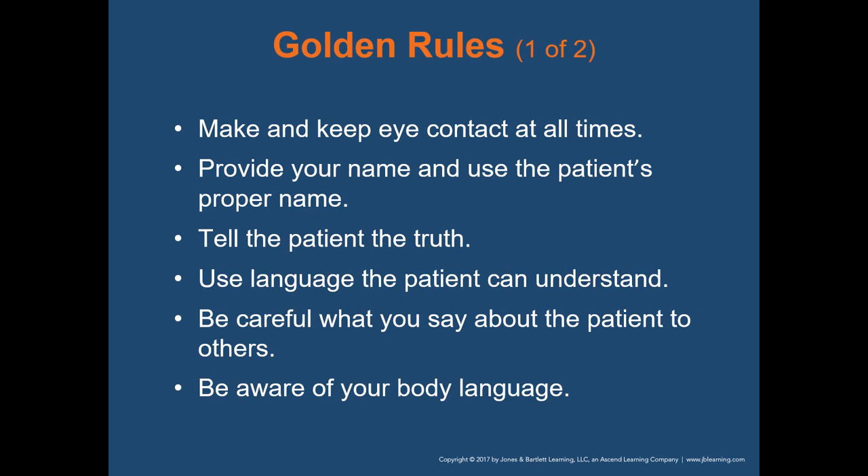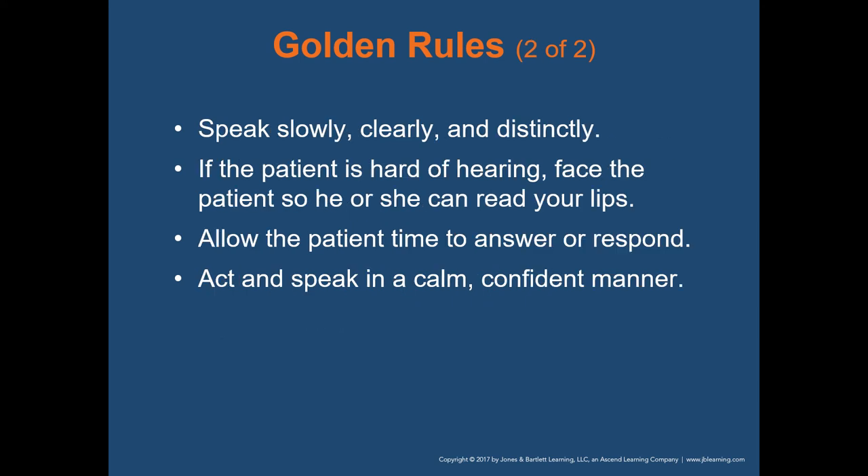Some golden rules: make and keep eye contact at all times, if culturally appropriate. Provide your name and use the patient's proper name — it's important to introduce yourself as you arrive on scene: 'Hi, my name is Luke, I'm an EMT. What seems to be the problem today?' Speak to them respectfully, tell them the truth, use language the patient can understand, be careful what you say about the patient to others, and be aware of your body language.